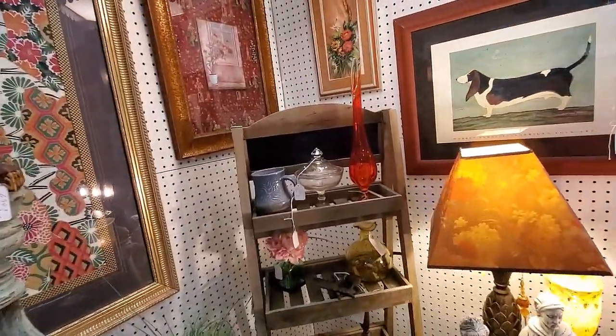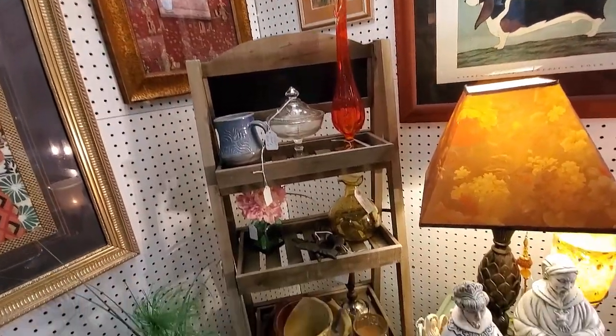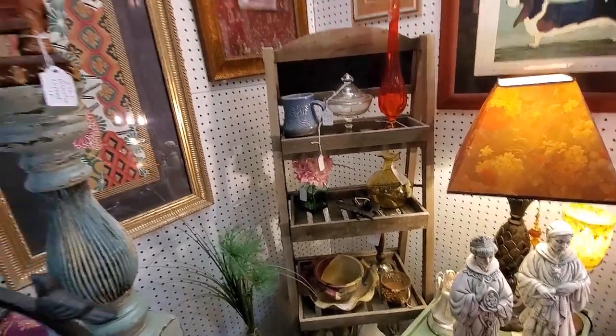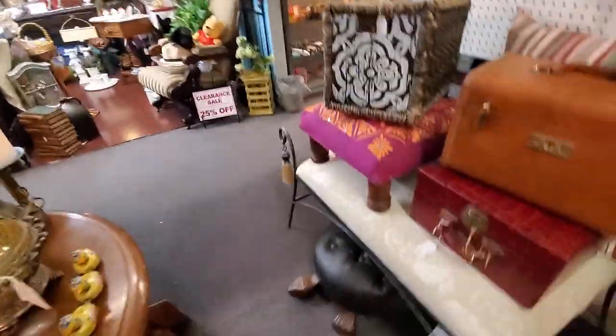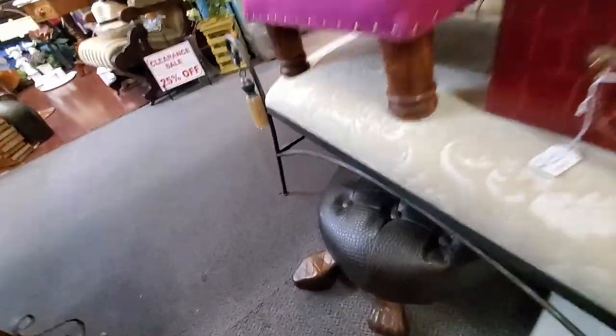Even if things are priced in a booth to where you can't do resale on them, I encourage you to go and touch, pick up, feel, and look at the marks and all of that.